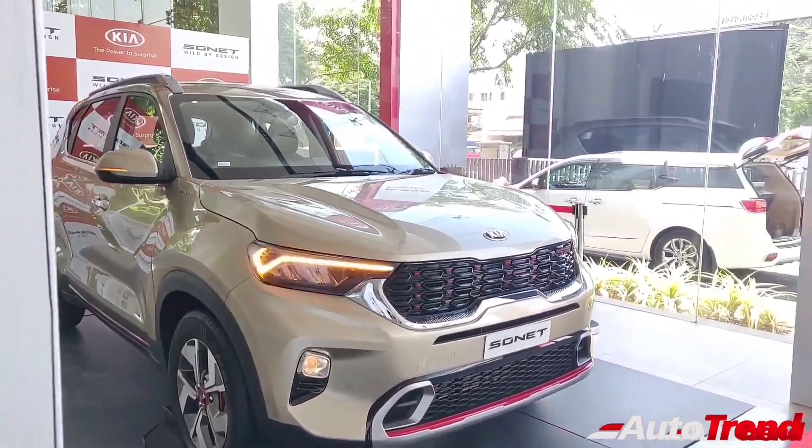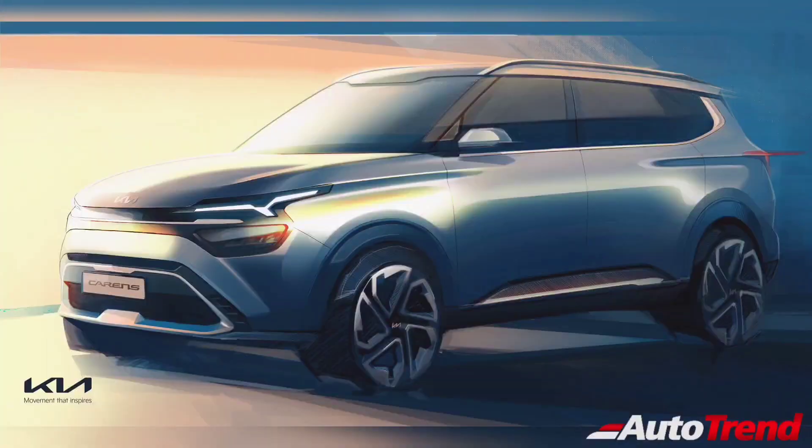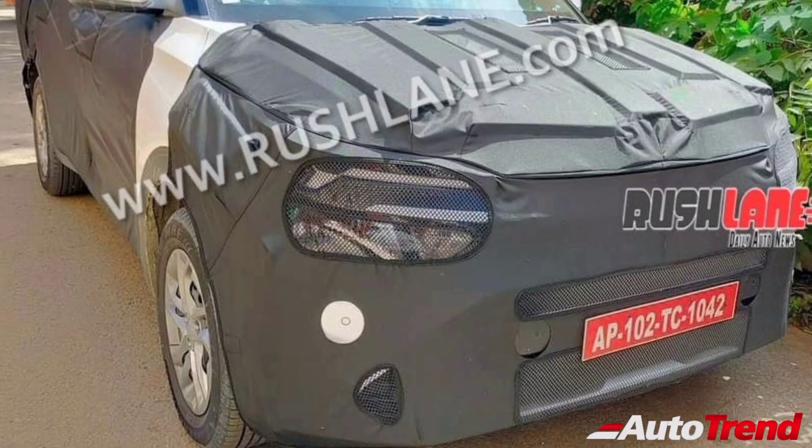In terms of exterior design, the new Cadence will carry forward the same signature design elements seen on the Kia Sonnet, including the signature tiger nose grille, the SUV-like upright stance, and an upright design for the A-pillar. The front fascia will still feature a lot of new design elements, including unique signature LED DRLs, unique design LED turn indicators, along with a new front grille and a more aggressive front air dam. The Kia Cadence will also feature a unique split LED headlamp setup, similar to some global models.